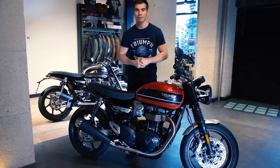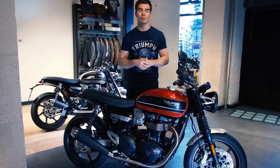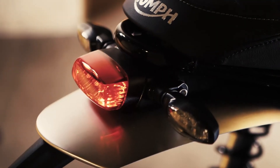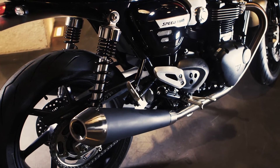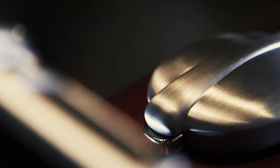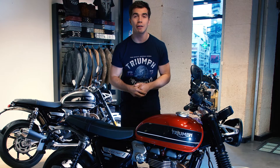Just like all of the Bonneville lineup, you get that class-leading standard of finish and detailing, with a host of stunning premium features — from the minimal brushed aluminium mudguards, throttle body covers, side panel finishes, and heel guards, to those gorgeous seven-spoke aluminium wheels, bar-end mirrors, and a Monza fuel cap.